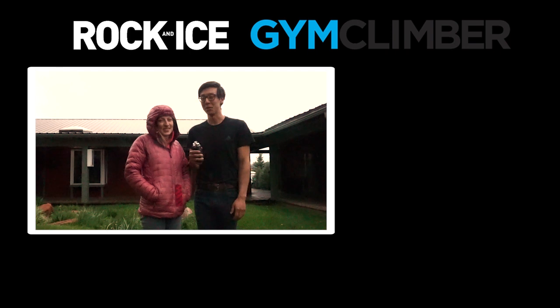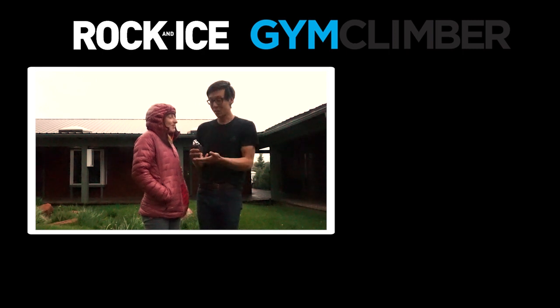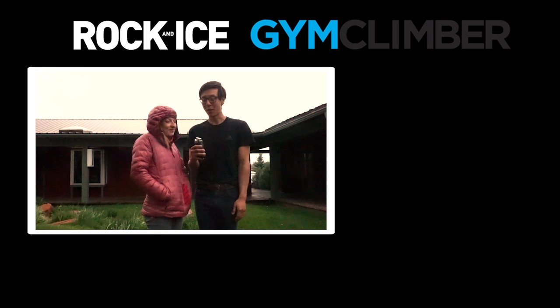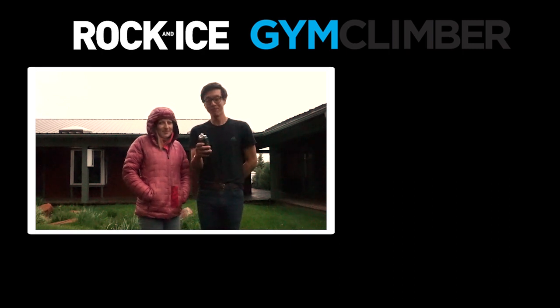We had a great time at the Climbing Wall Association conference in Loveland, Colorado. Of course, I picked the coldest, wettest day to do the outro. This is who's behind the camera the whole time — Delaney Miller. If you like this content and you want to see more of it, feel free to like, comment, and subscribe. Also subscribe to Rock and Ice Magazine and look for Gym Climber in your local gym. Thank you. Bye.